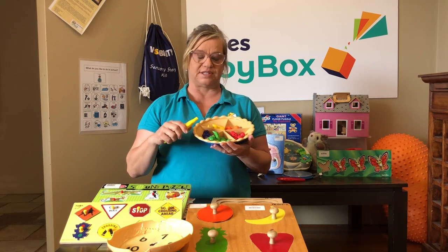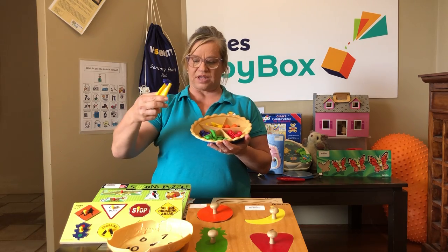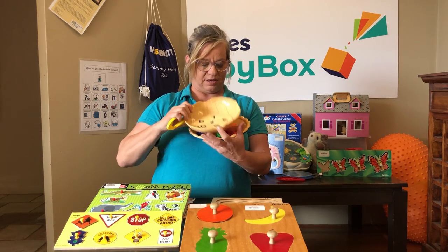There are lots of different things you might be working on — colors, what's the same or what's different, names (you might call that 'grapes'), and you can work on numbers. You can use this toy to sort these different things.